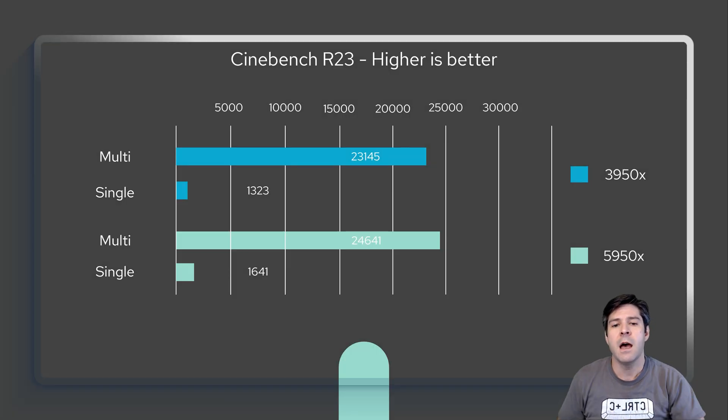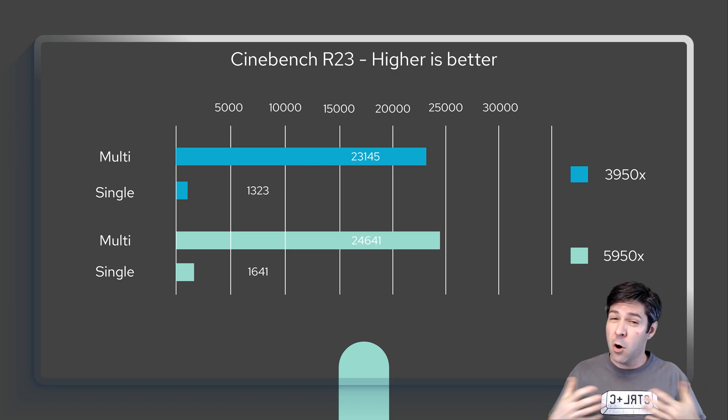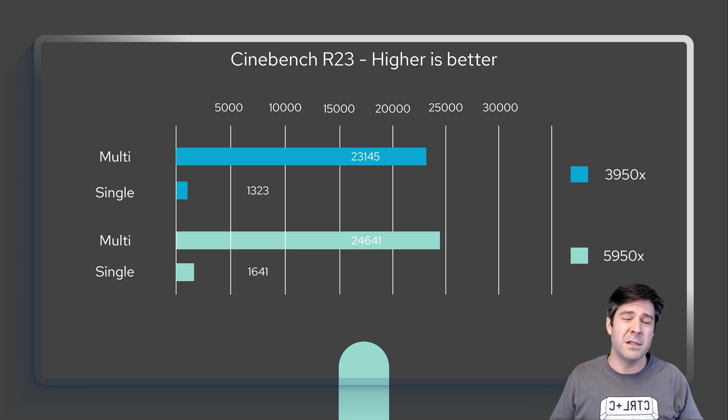The first test I ran was Cinebench 23, with both single and multi-core scores. The 3950X is in darker blue and the 5950X in green. For single-core, you can see 1323 versus 1641 — there is some difference there. For the multi-core workload, which is really what Cinebench is about, you've got 23,145 versus 24,641. There is an improvement, and note this is stock versus stock with no overclocking. The performance gain is noticeable but not extreme — it shows the generational advantage the 5000 series has over the 3000 series, while carrying a price increase.